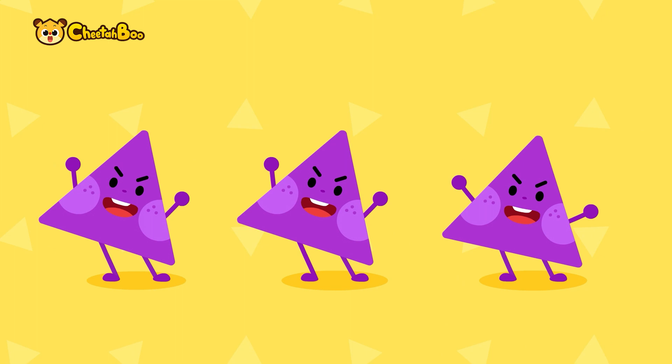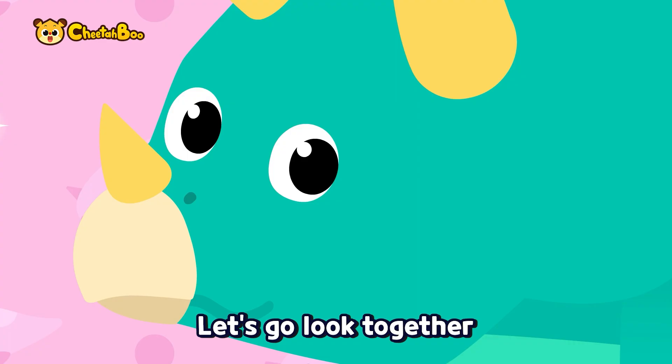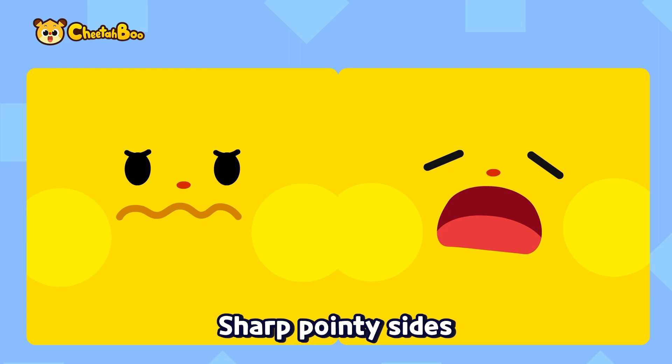Sharp pointy sides, three straight lines — where could that triangle be? Let's go look together. Dinosaur coot-a-da, dinosaur coot-a-da. We found the dinosaur, it's Triceratops! Triangle nose horn, triangle head horns — we found the triangle with equal sides and lines.